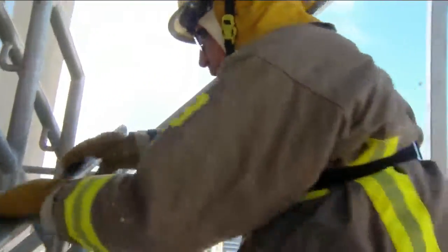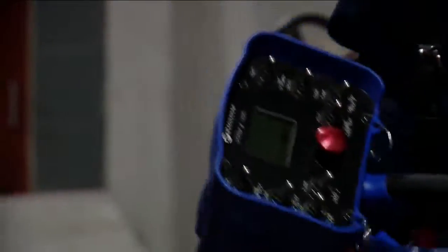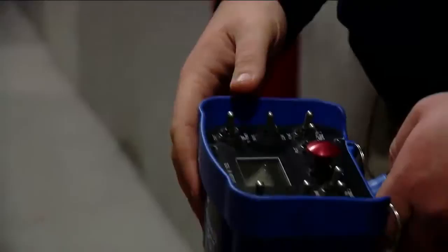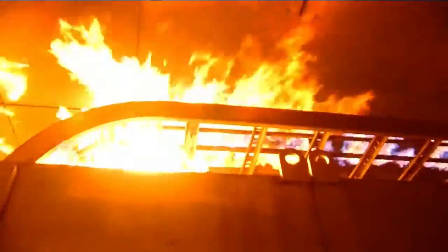Now comes the fun part. There's a fire in this burning TVA building, and we're going to put it out. Justin Wilson activates a wireless remote that controls every fire simulation in the building. From the equipment to the ceiling, the fire is everywhere.